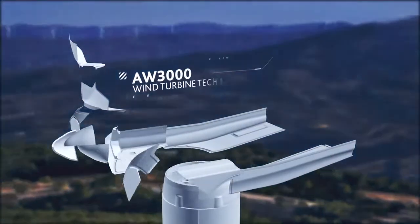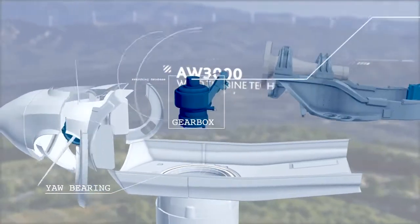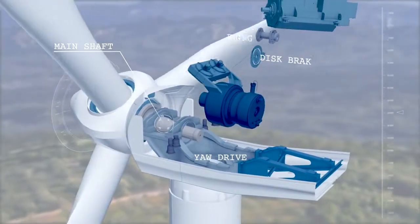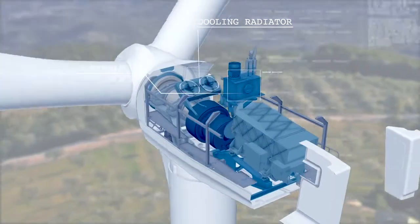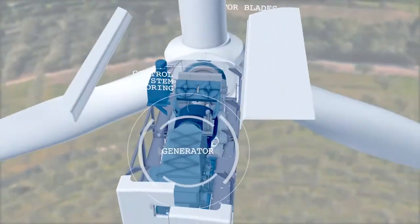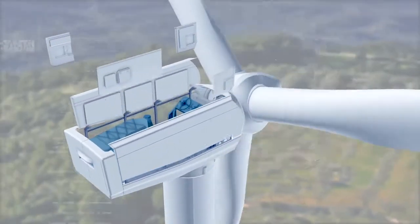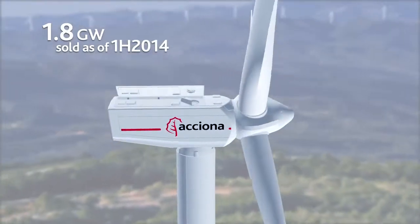The AW3000 wind turbine is the best example of this. A range of 3 megawatt machines designed to provide the best performance in the fastest-growing market segment. A reliable, competitive wind turbine that is proving a great success in the market, with models adapted to different types of sites to ensure the best return on investment.